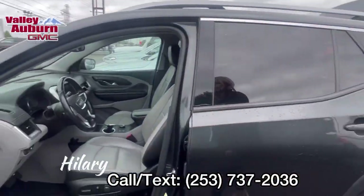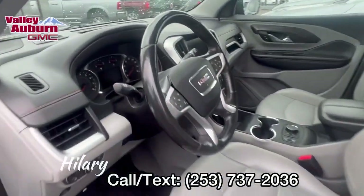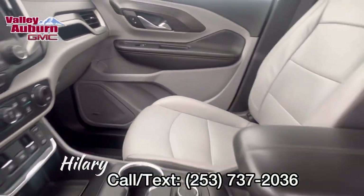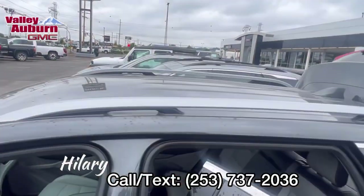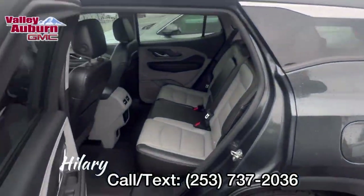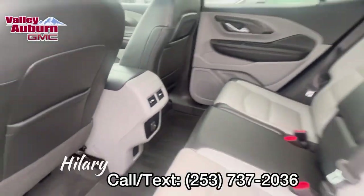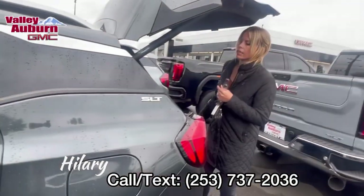Take a look at the interior — heated steering wheel, heated seats. The back has lots of space, and there are floor liners throughout. This is the SLT, so it comes with that light leather interior.